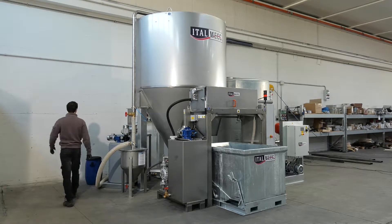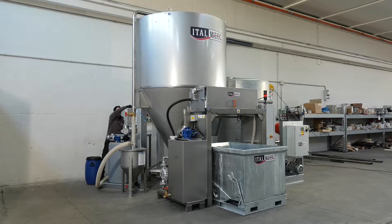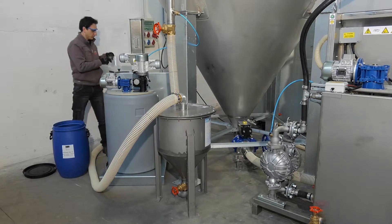A circular clarifier is the most widespread means for treating waste water from the stone processing industry. Italmec's vast range of clarifiers enables it to meet almost any market demand.